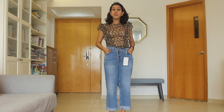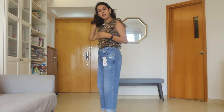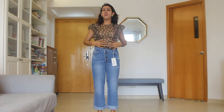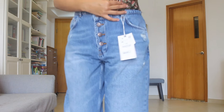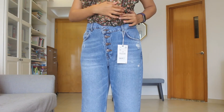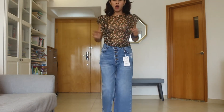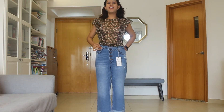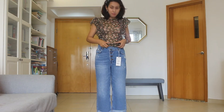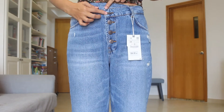Then I have two things from Zara — one is these culotte jeans, and second is this top. The top is very flouncy and feminine — I'll move forward so you can see it — it's got this beading here and I really like the print. I'm a bit unsure about the length on me because I don't like to show my stomach when I'm wearing something.